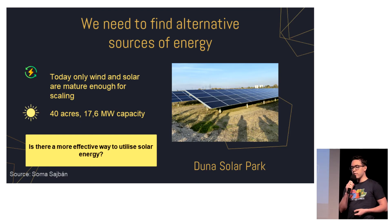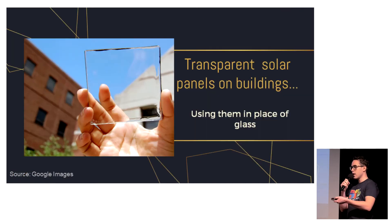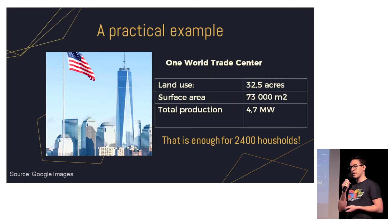During our research we found out that yes, there is one — transparent solar panels. The idea behind this concept is that you can switch the glass on buildings to a transparent material which also functions as a solar panel. For example, look at the One World Trade Center in New York. If we switch all its glass surface to transparent solar panels, we can produce 4.7 megawatts of power, which is enough to supply 2,400 households.